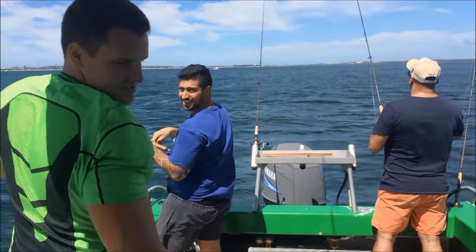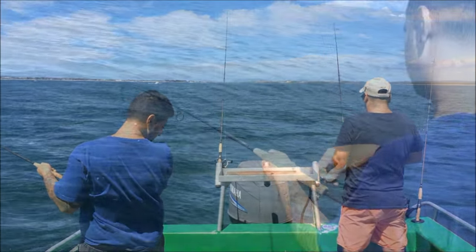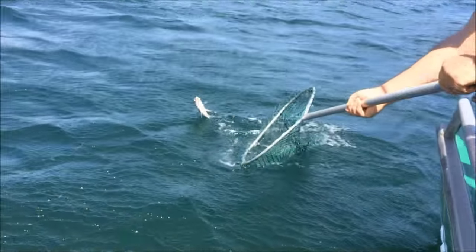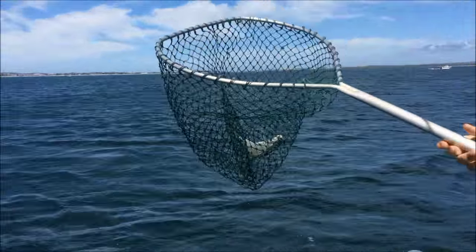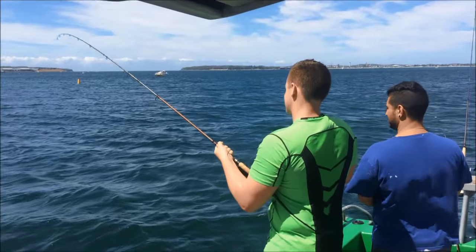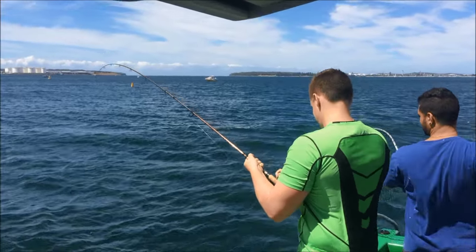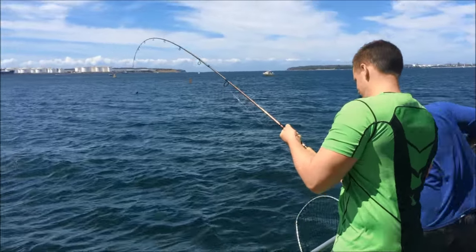Down off the third runway and we're in the middle of a fairly hot bite. We're getting some good bream and a few nice trevally. Looks like another nice bream just about to come into the boat. We're using a ball sinker and a long trace and prawns for bait.